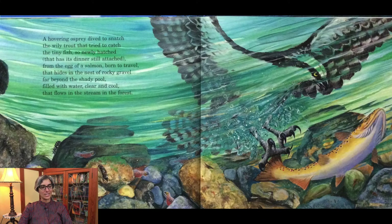A hovering osprey dived to snatch the wily trout that tried to catch the tiny fish so newly hatched that has its dinner still attached, from the egg of a salmon born to travel that hides in the nest of rocky gravel, far beyond the shady pool filled with water clear and cool that flows in the stream in the forest.